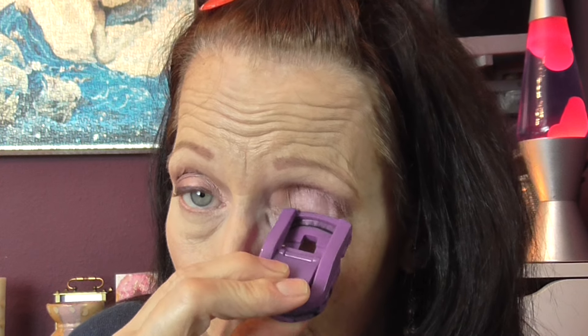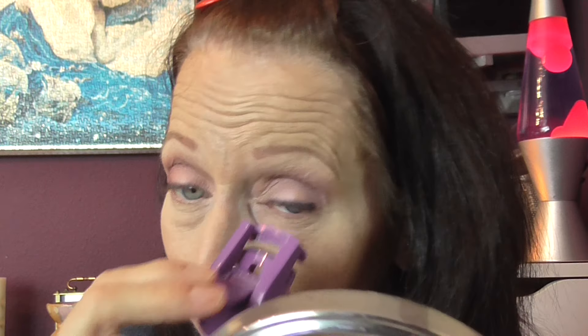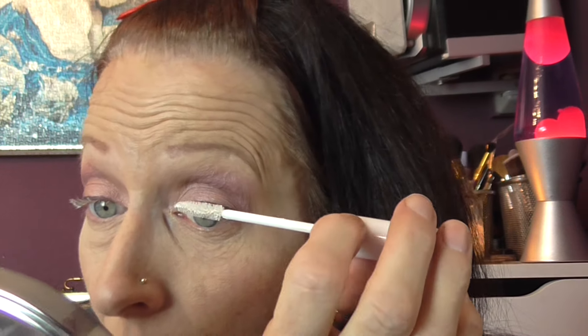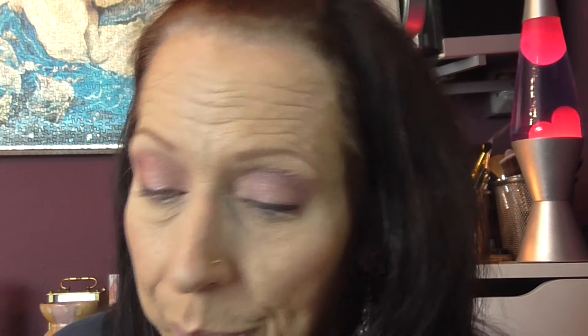I'm going to curl my eyelashes. I'm not doing requests in any order of who posted first — I'm just picking out the colors that appeal to me on the day I film, so I hope that's okay with everyone. I'm going to use my Essence lash base, but I need some more as this is getting a little bit dry and clumpy. I've got to make a list — there are a few things I need to replace.